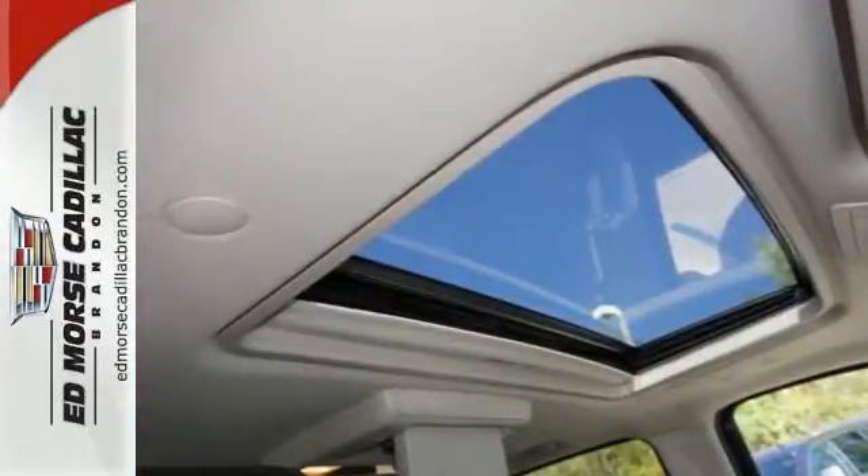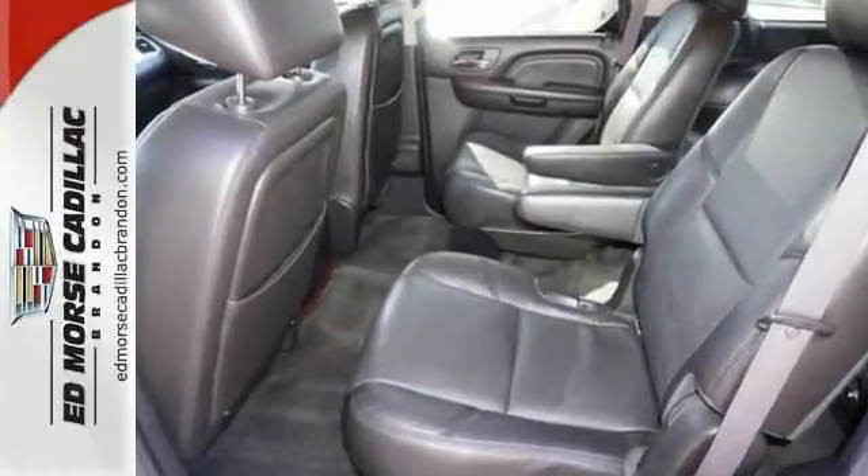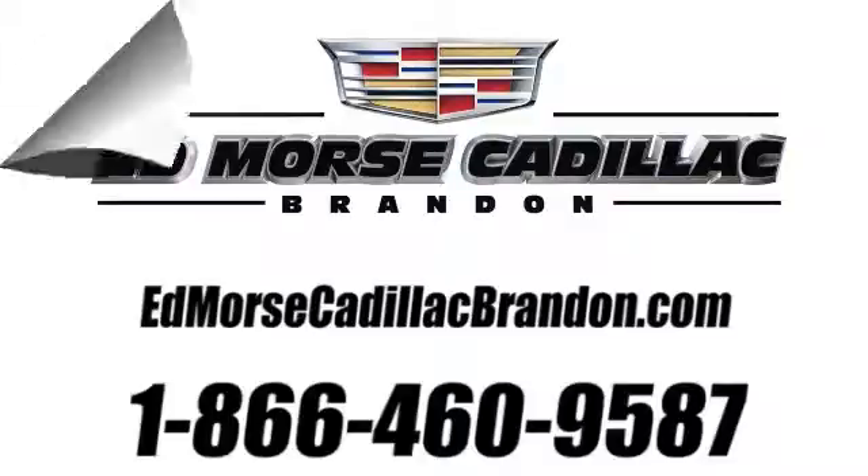Want to save some money? Get the new look for the used price on this one owner vehicle. Come test drive it today. Call us today at 1-866-460-9587. For value and for service, it's Ed Morse.